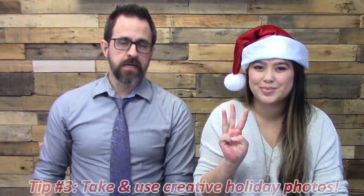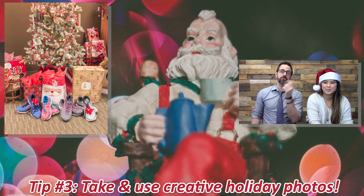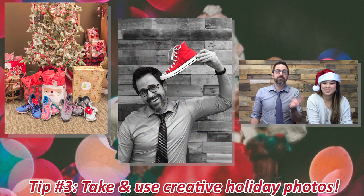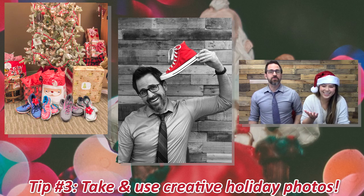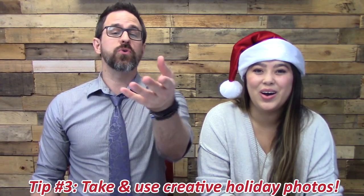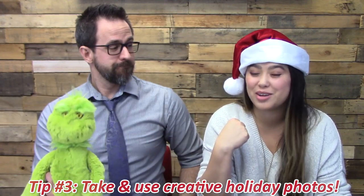Tip number three: creative holiday photos. These are actually pretty easy. Make sure you feature your shoes — bags of shoes under the tree. Put shoes on your head, stand upside down, do something that involves shoes or the giving of shoes to others or donations of shoes towards your charity. Or you could have someone dress up like Santa with a bag of shoes on their back.